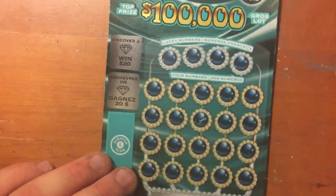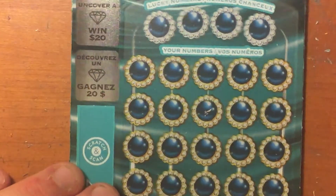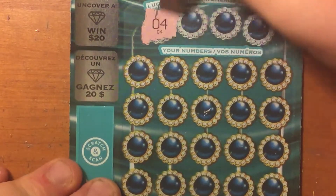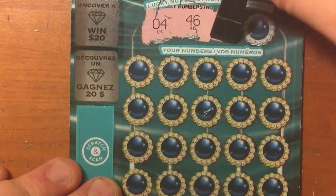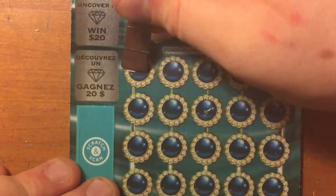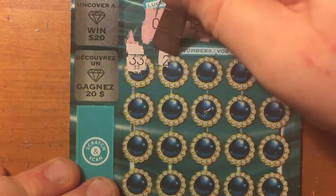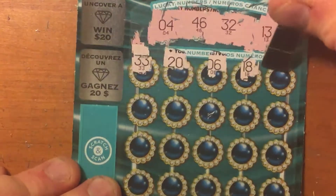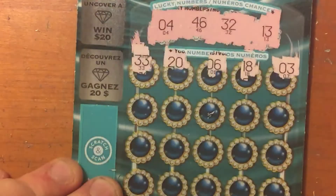We'll do ticket 41 first just for a change. The numbers read 4, 46, 32, and 13. Then 33, 20, 6, 18, and 3.